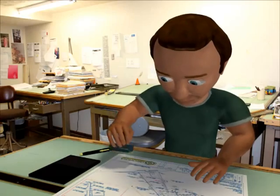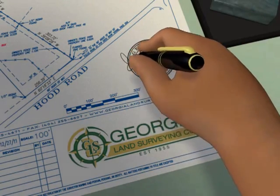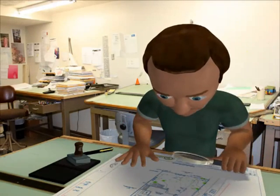When a land surveyor places their seal and signature on a document, they are attesting to the document's accuracy. To ensure accuracy, every land survey is thoroughly investigated.